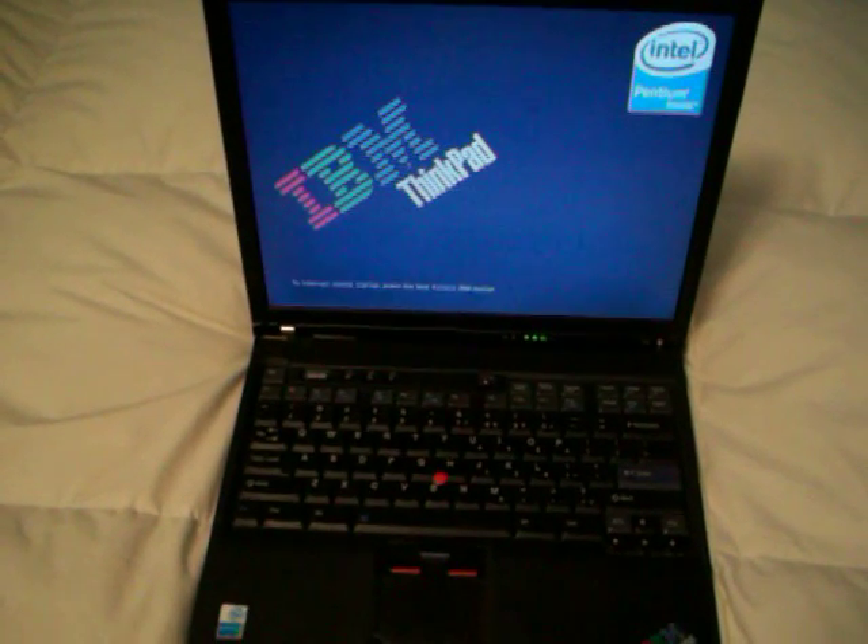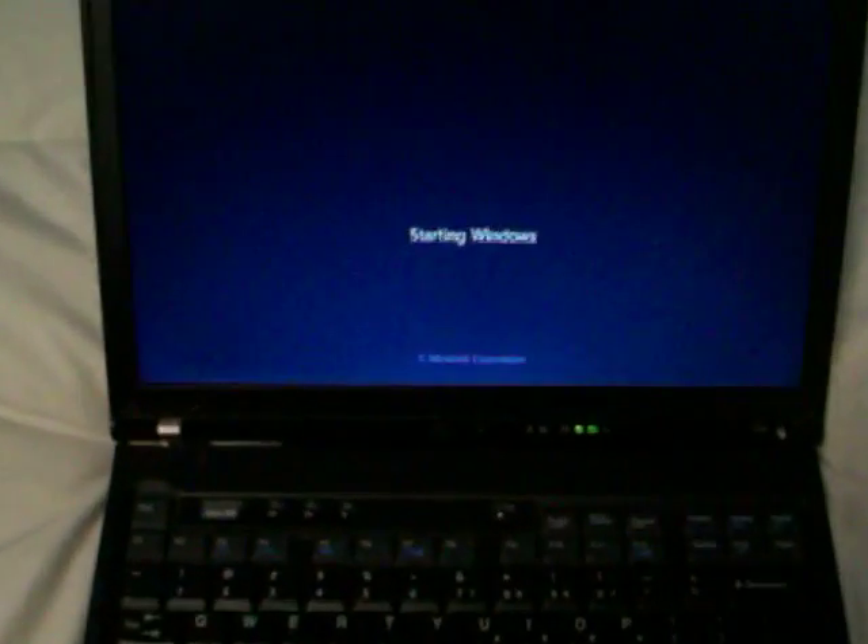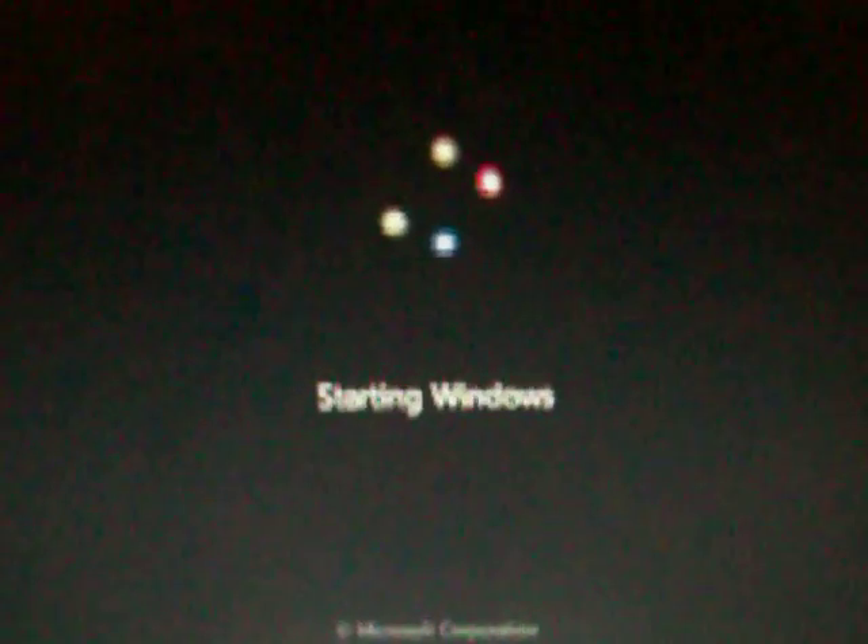This isn't my primary computer — I have a couple other ones that I use, and I do run Windows 7 on it. If you want reviews on that, check out my channel. The boot screen in Windows 7 is actually pretty cool. It says 'Starting Windows,' then 'Microsoft Corporation,' and then you get this animation, which is really nice.